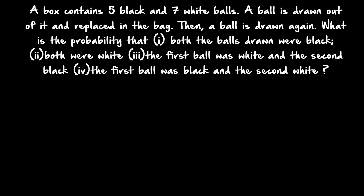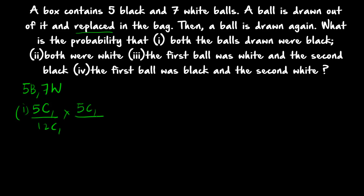The box contains 5 black and 7 white balls, totaling 12. One ball is drawn then replaced, so this is a with-replacement question. First ball is drawn, replaced, then the second ball is drawn. For both balls black: first ball probability is 5C1 divided by 12C1, and second ball also black — since replacement is done it is again 5C1 divided by 12C1. The number of black balls and total balls do not decrease because of replacement.